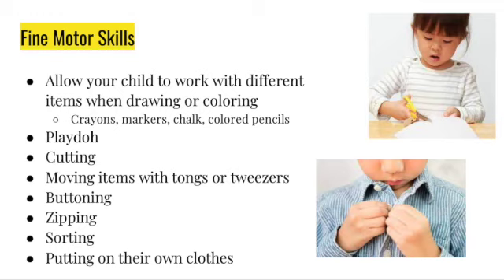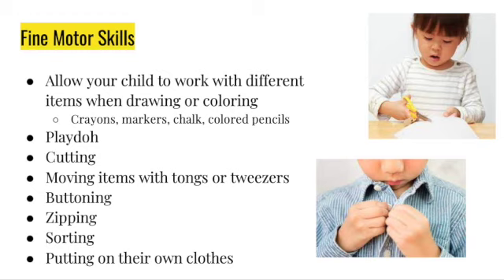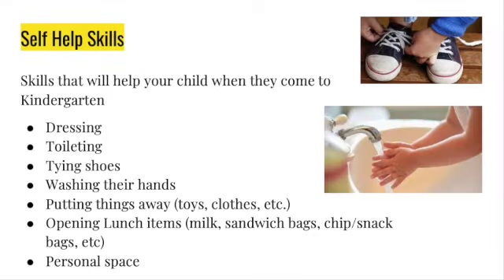Encourage them to play with Play-Doh, cut or rip paper, and move items with tongs or tweezers. This helps with that pinching so they will be able to grip a pencil once they come to school. Have them practice buttoning a shirt, zipping up a jacket, sorting objects into different places, helping put away dishes from the dishwasher, and putting on their own clothes.